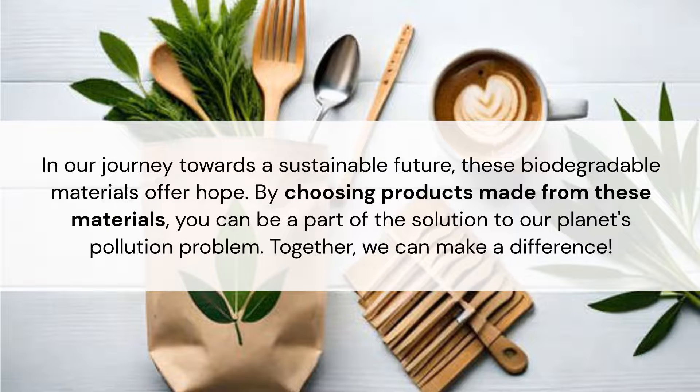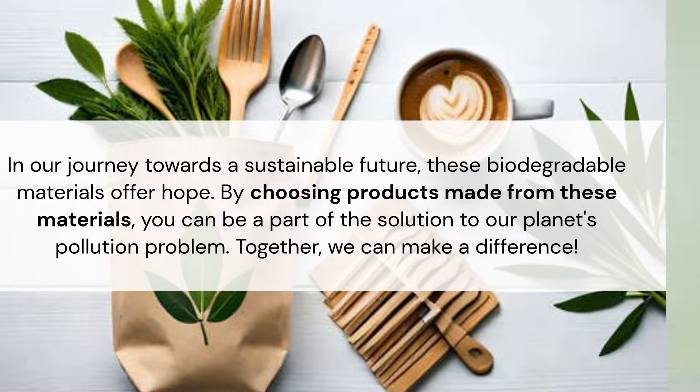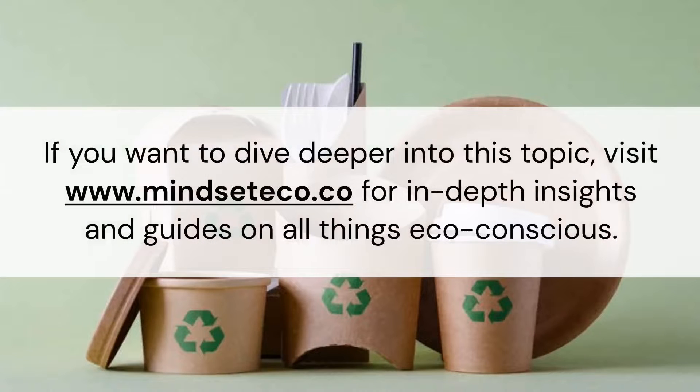In our journey towards a sustainable future, these biodegradable materials offer hope. By choosing products made from these materials, you can be part of the solution to our planet's pollution problem. Together we can make a difference. For in-depth insights and guides on all things eco-conscious, visit www.mindsettico.co.